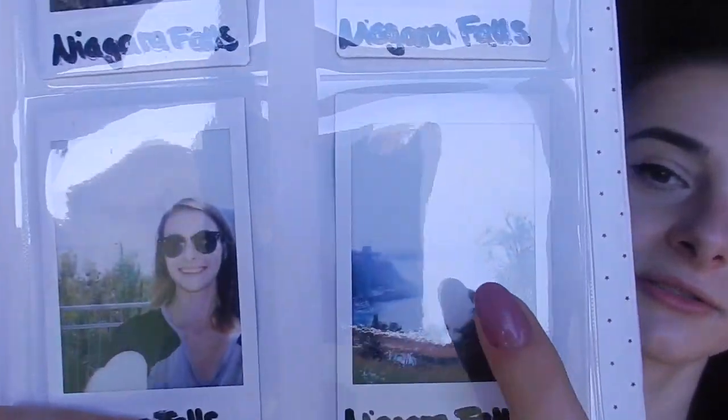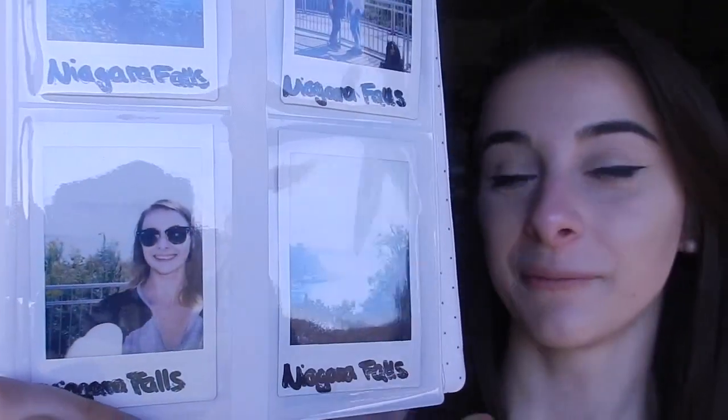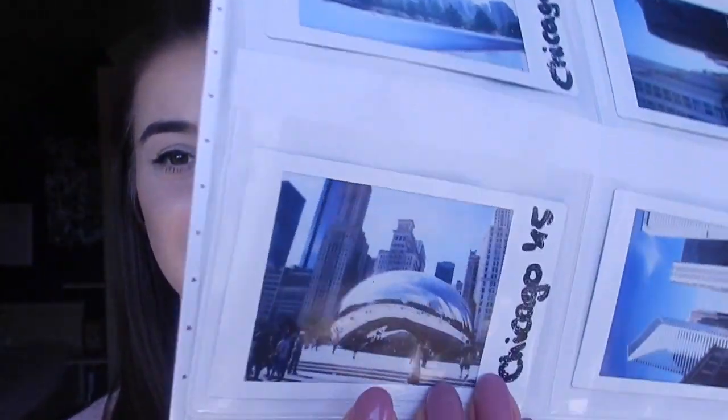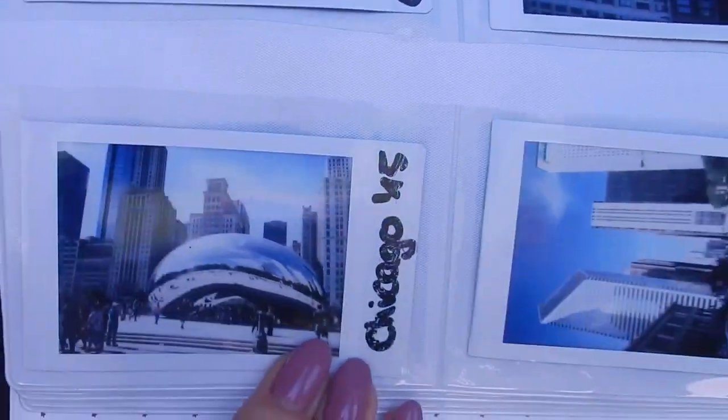Here's me and my friend in front of Niagara Falls. It's kind of funny because we really blend into the sky. And here I also have another picture of Niagara Falls, and here's a selfie - of course you have to take a selfie in front of Niagara Falls! Next up we have Chicago, my favorite city. I love Chicago, it's so pretty.